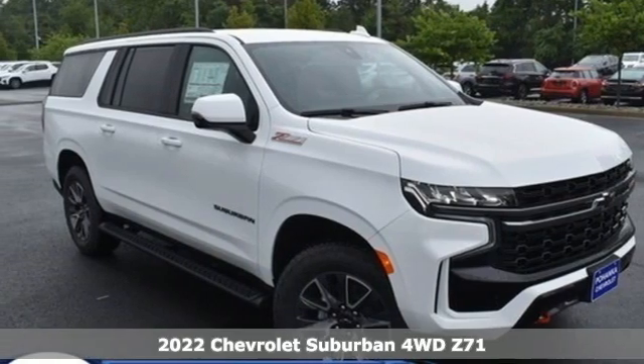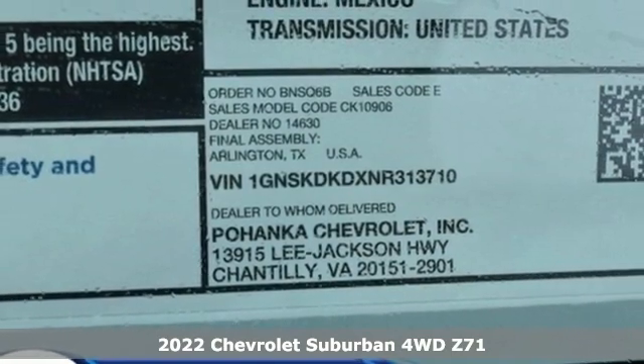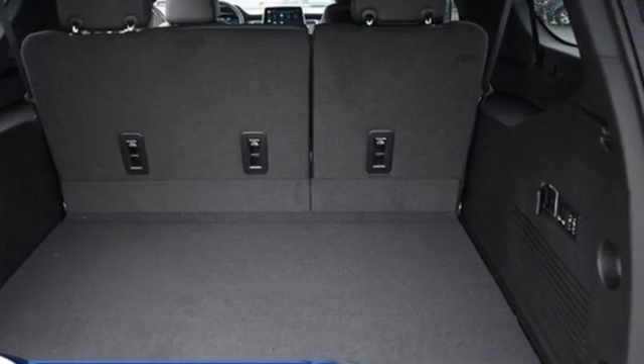It's a new 2022 Chevrolet Suburban. The Suburban has dominated the road since 1935. This model continues the tradition with the power, efficiency, and adaptability you'd expect.